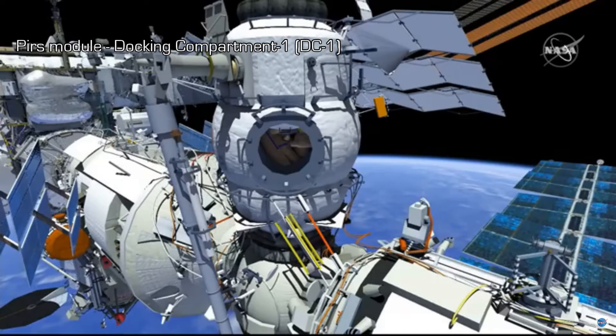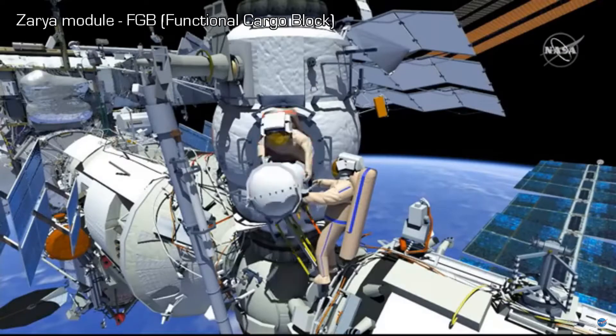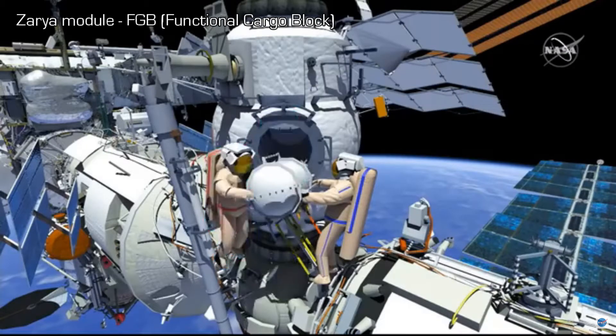The new EVA hatch seals will be checked out before the crew egresses MRM-2. EV2 will egress first, and EV1 will hand out the new FGB flow control regulator panel 1 in its airtight container. Then EV1 will egress MRM-2.